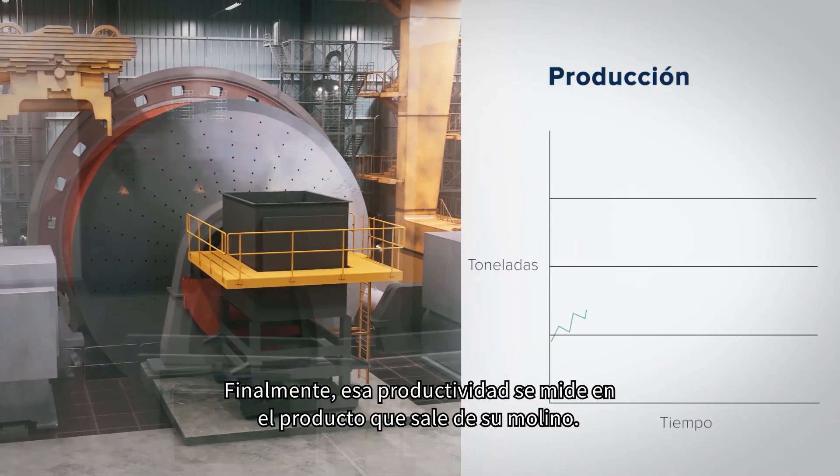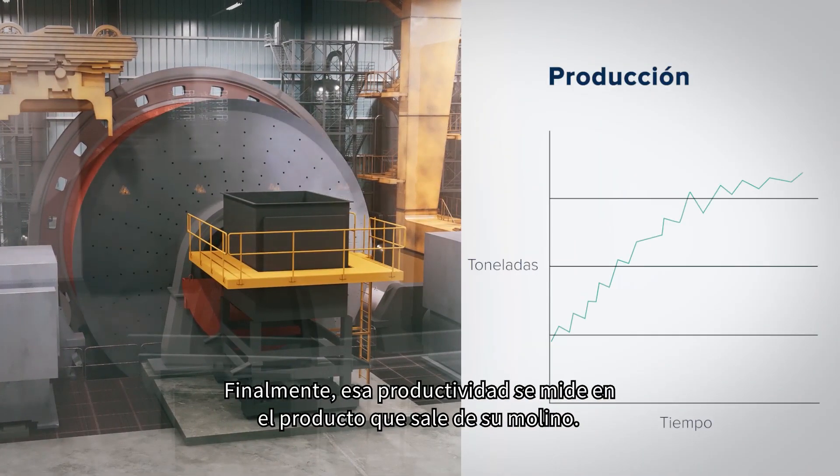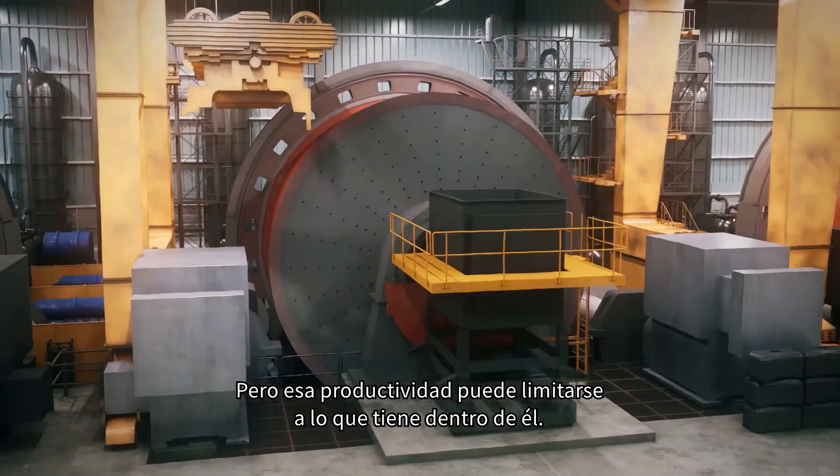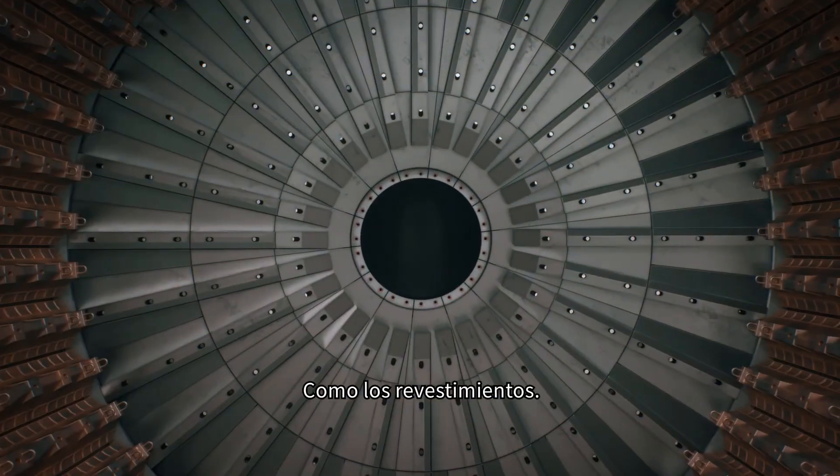Ultimately, that productivity is measured by what comes out of your mill. But that productivity can be limited by what's inside of it, like the liners.